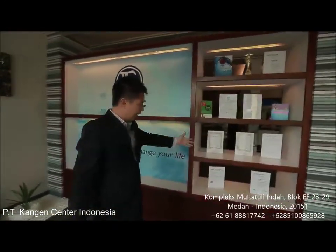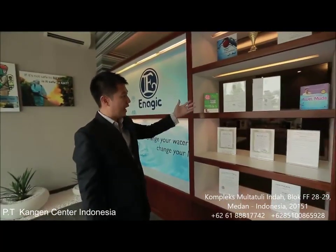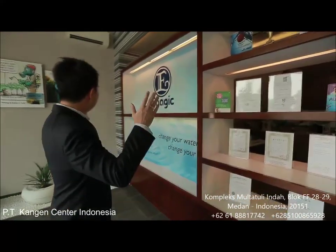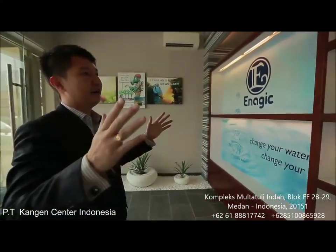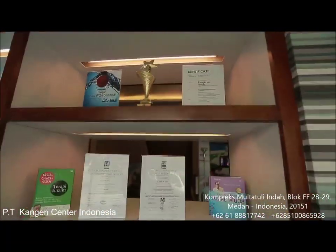As you can see, here are the range of the highly acclaimed certifications from Japan, from Norway, from America. So it is really the top of the line, fantastic product that you can get right here in Maidan itself.